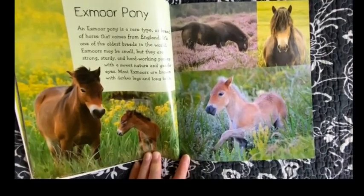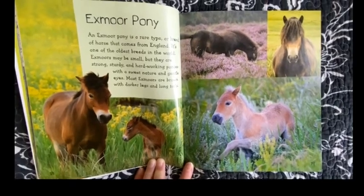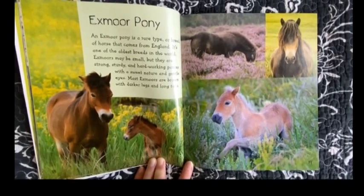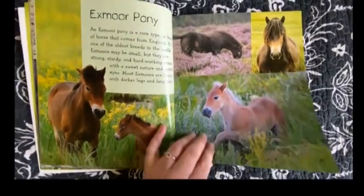Exmoor Pony. An Exmoor pony is a rare type or breed of horse that comes from England. It's one of the oldest breeds in the world. Exmoors may be small but they are strong, sturdy, and hard-working ponies with a sweet nature and gentle eyes. Most Exmoors are brown with darker legs and long tails.